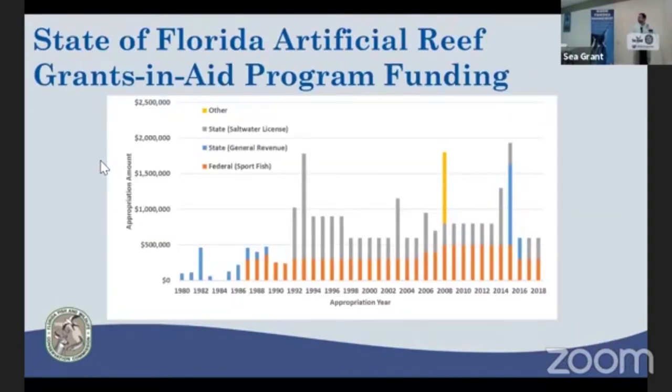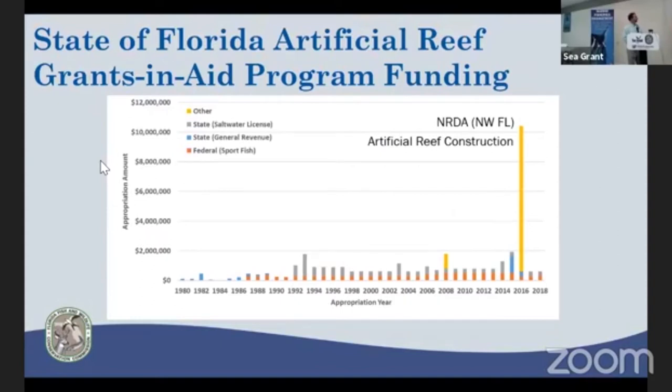As far as funding, at the state level we still rely heavily on federal funds from Sport Fish Restoration and state funds from our Marine Resource Trust Fund, which comes from fishing license revenues. The past three years we've been steadily funded at $600,000, which is what we announced in January for competitively selected county grant applications. The special NERDA project is $11.4 million — $9.8 million of which goes toward construction — a significant contribution to Florida's artificial reef development history.